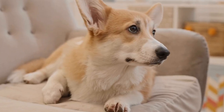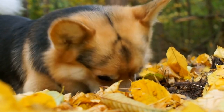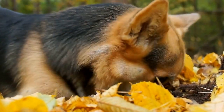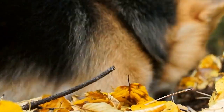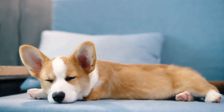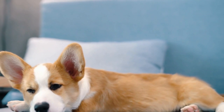5. Corgi-Themed Home Decor. If you are a true Corgi enthusiast, why not incorporate your love for these adorable dogs into your home decor? You can find a wide range of Corgi-themed home decor items such as wall art, throw pillows, blankets, and even kitchenware. Add a touch of Corgi magic to your living space and let your guests admire your passion for this charming breed.